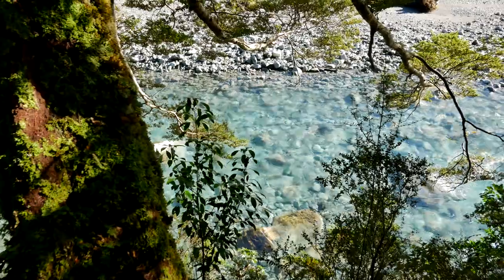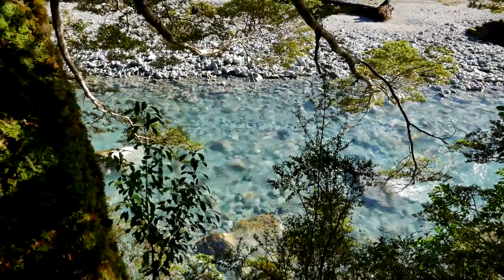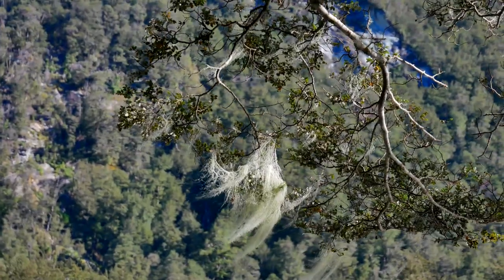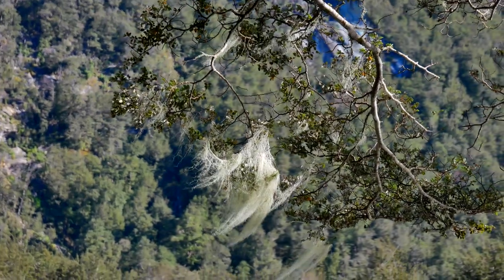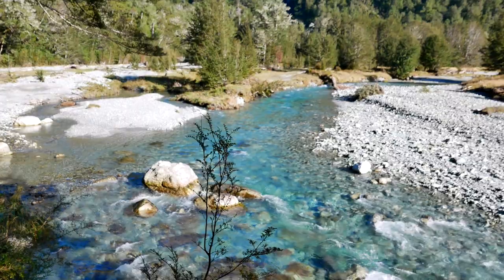We are just outside of Queenstown, New Zealand today on the South Island of New Zealand, and today we're talking about how to find hidden waterfalls. We're gonna be exploring some of these side creeks here off of the Routeburn Track in search of some waterfalls that most people don't usually see up close and personal unless they're all up in that creek.